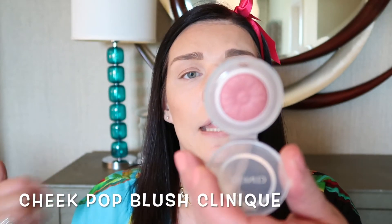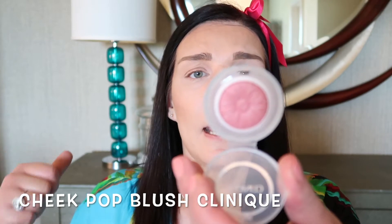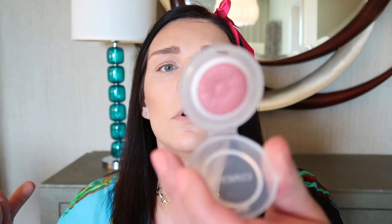Now we're gonna use this beautiful blush from Clinique — it's number 14 and it's called Cheek Pop. I love this blush right now. It's fall, it's September, and I am absolutely in love with this blush. We're gonna use it on the cheeks, and also on the eyes.